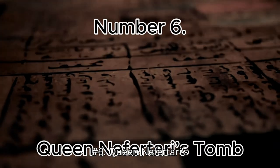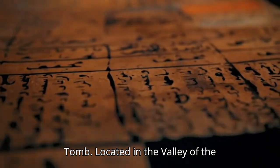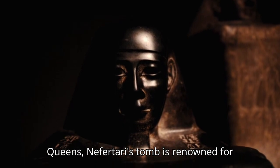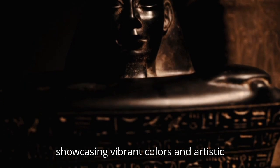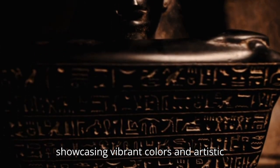Number 6: Queen Nefertari's Tomb. Located in the Valley of the Queens, Nefertari's Tomb is renowned for its stunningly preserved wall paintings, showcasing vibrant colors and artistic mastery.